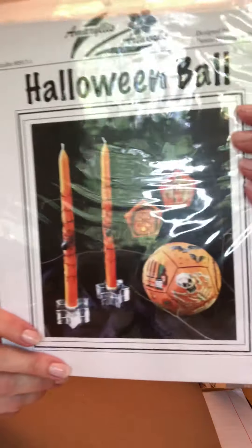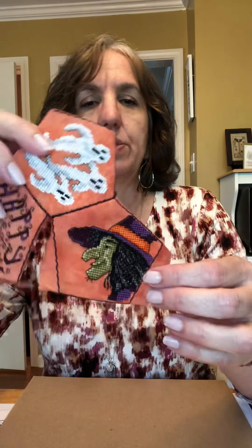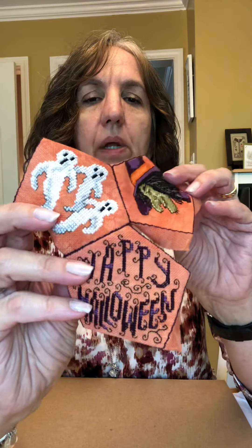But first, before I can work on that, I have to finish this — it's by Amaryllis Artworks and it's a Halloween Quaker ball type thing. I've been doing this through a class with my local needlework store, Shepherd's Needle. The last class we had was around February. I had three panels stitched — the ghosts, the Happy Halloween — and we started putting them together. We're supposed to have another class in May, where we stuff it.